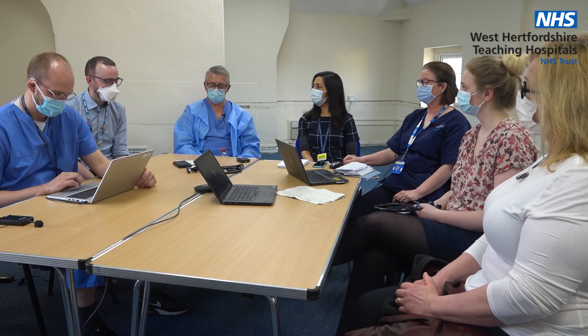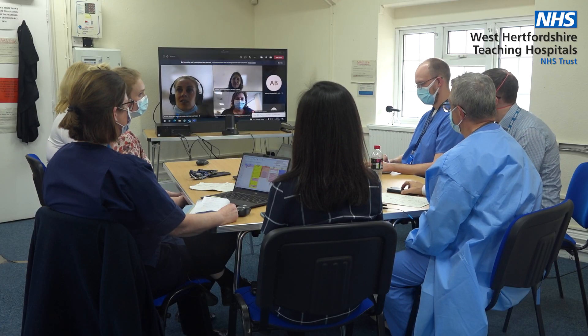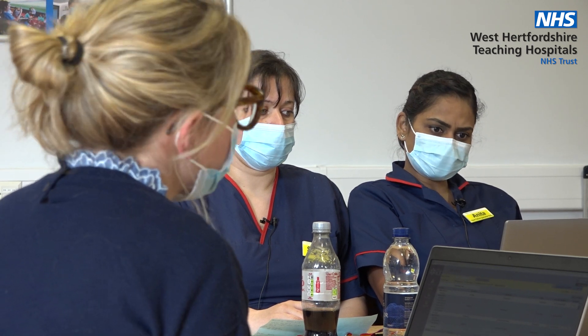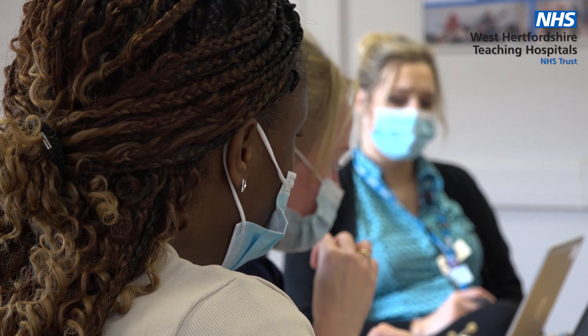At the heart of this new model of care is our new MDT. We try to put around the table, either physically or virtually, every care professional that should be feeding in to designing a program of care for that patient moving forwards. All the planning about how a patient is treated in the virtual hospital will come through the MDT, or multidisciplinary team meeting.